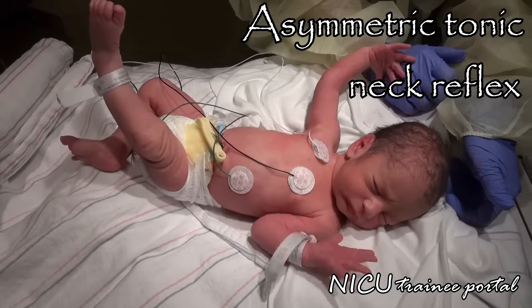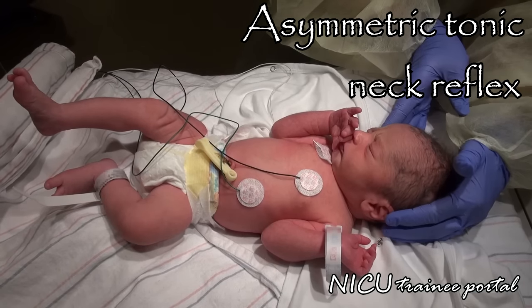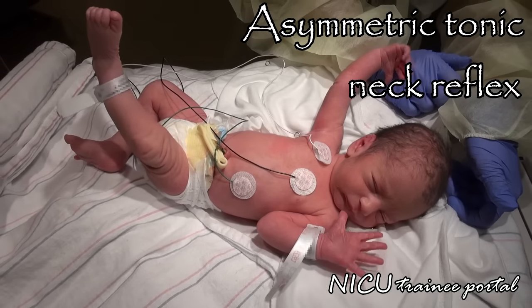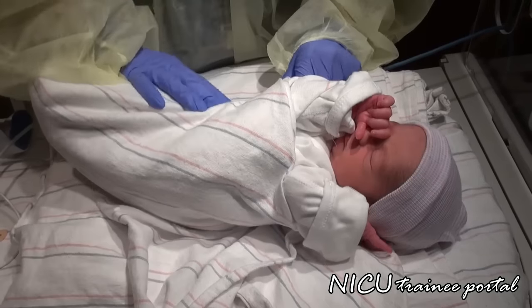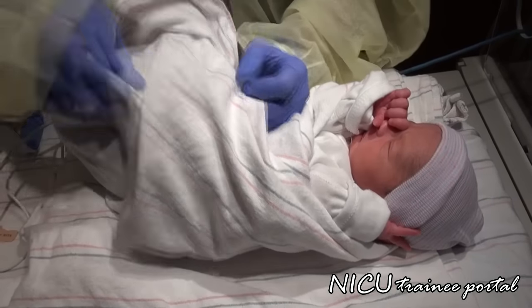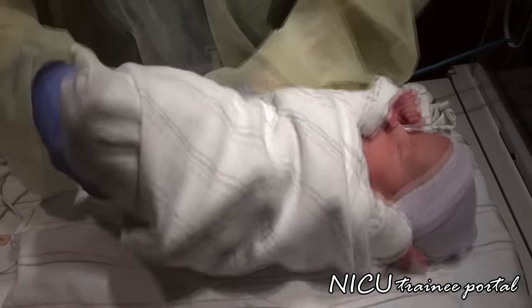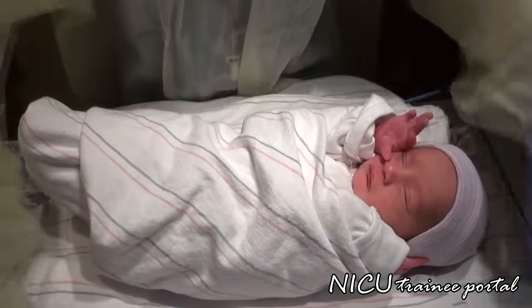The asymmetric tonic neck reflex is elicited by turning the infant's head to one side. The limbs on the side that the head is turned towards will extend, while the opposite limbs will flex into a fencer position. This usually appears at 35 weeks gestation. As with any infant, remember to pay particular attention to the infant's neurodevelopmental status at all times. If the infant appears unduly stressed or agitated during any stage of the exam, make sure the infant is comfortable and stable before proceeding with the next step.